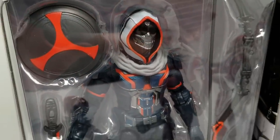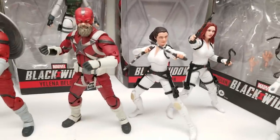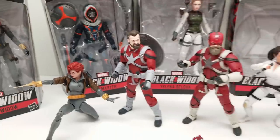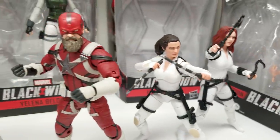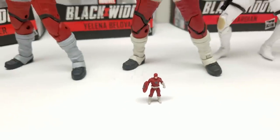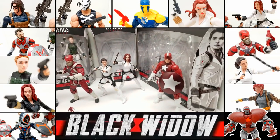Now that we know more about Taskmaster - which was a bit of a surprise - and we know who Yelena is, Melina, and Red Guardian, and the Baxter in Black Widow, it's so exciting. I love this movie. We'll make this video spoiler-free for those who haven't seen it yet, and I'm sure you'll enjoy finding out why certain things are here by watching the movie.